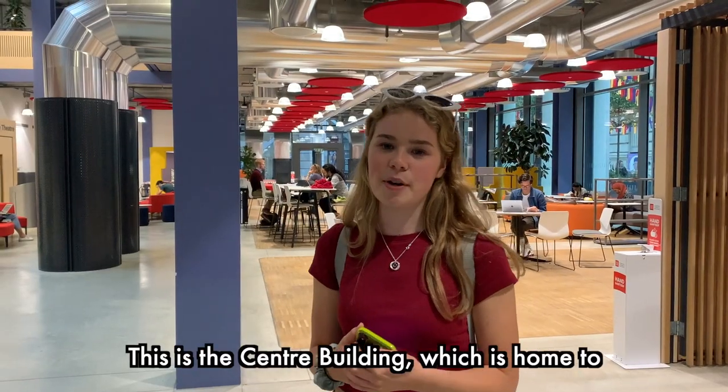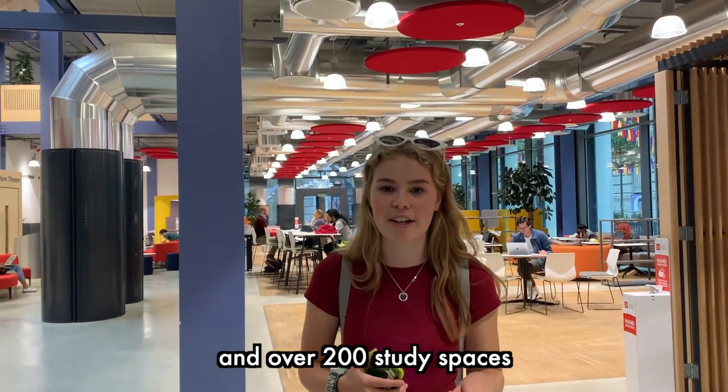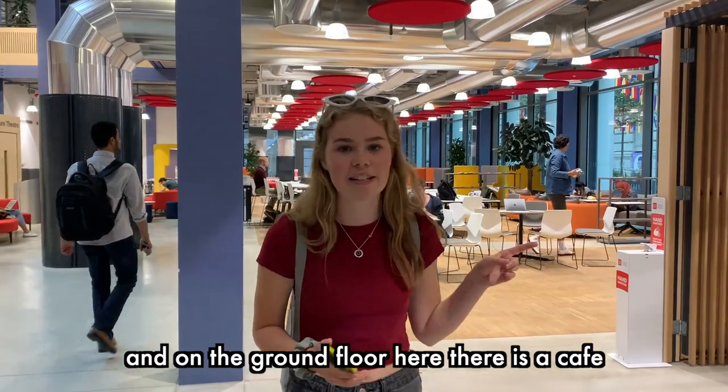This is the centre building, which is home to four different lecture theatres, 14 seminar rooms and over 200 study spaces. It's slightly louder than the library, and on the ground floor there is a cafe.